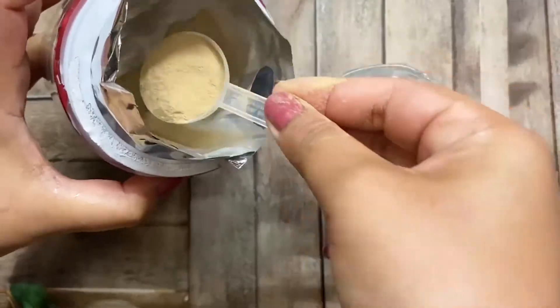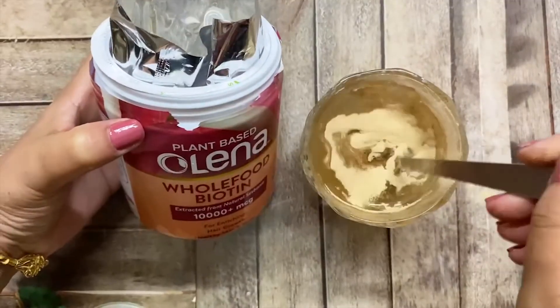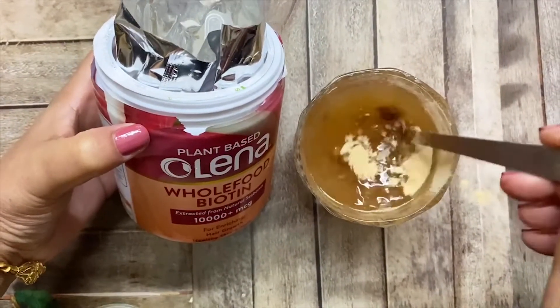It controls hair fall and reduces hair thinning. You will get healthy hair, beautiful skin and nails by following three easy steps: pour 200 ml of cold water in a glass, add one scoop, stir well and consume instantly. I'm having the orange burst flavor. You just have to take one serving a day.